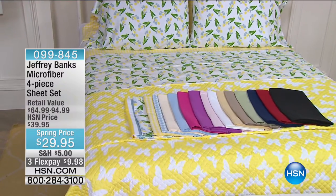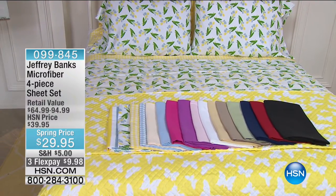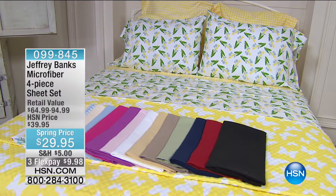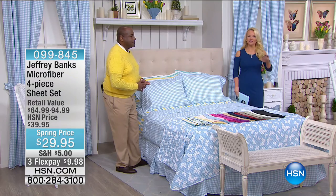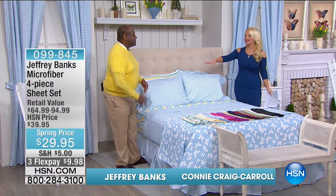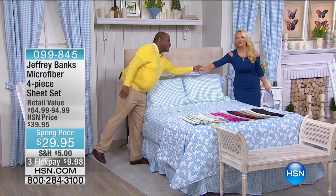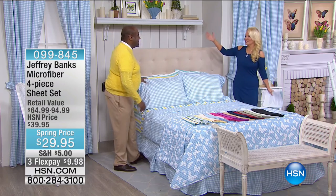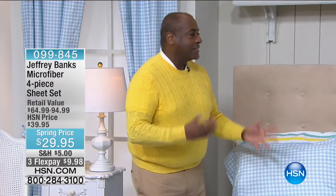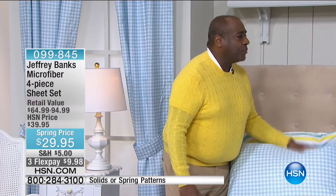You get first dibs on everything, and we are welcoming in springtime Jeffrey Banks style. Stay tuned for the entire hour whether it's sheets or comforters or whatever you're looking for — it's going to be so much fun. I said to Jeffrey before the show: I don't know how you continue to outdo yourself every single time, but this collection is amazing. We're really excited, and people on Facebook are really excited by it. I think we're all ready for spring.